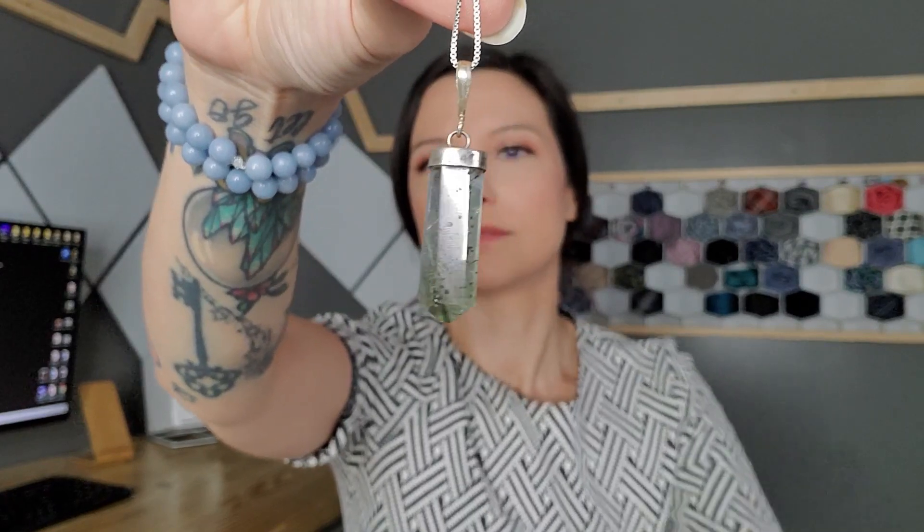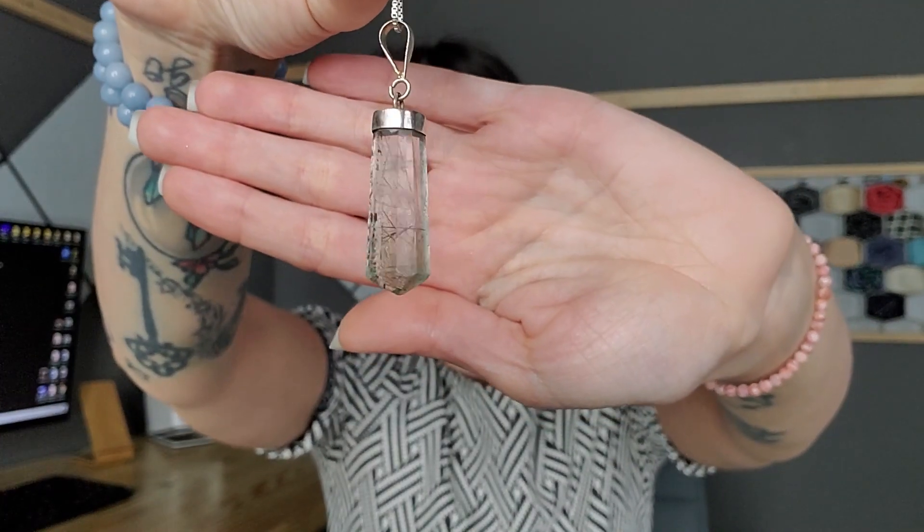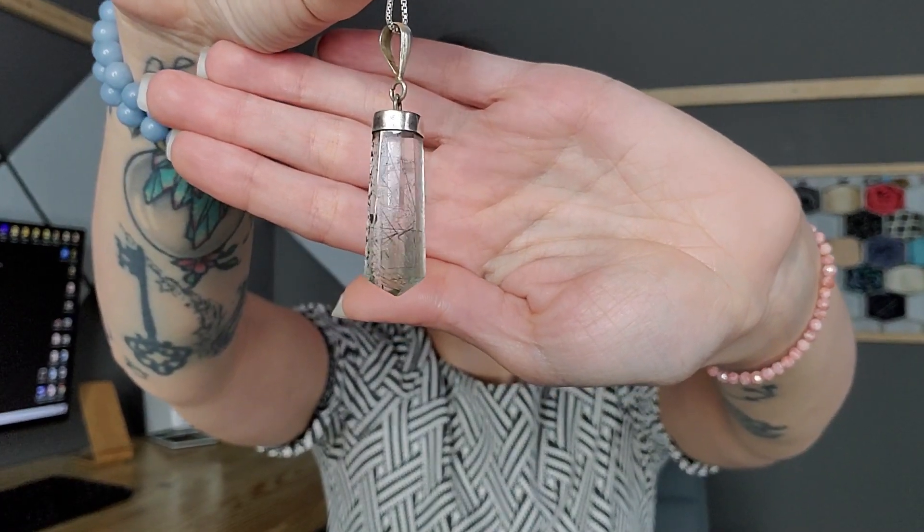The first crystal I'm going to talk about is green rutilated quartz. I have had this pendant for a while. So the whole story: I was working at a crystal shop and a girl came in and asked what this crystal was good for. I googled it for her, was reading it to her, and thought 'I need this right now' — so we both bought one. I wore it a couple of times and enjoyed it, and that was that.